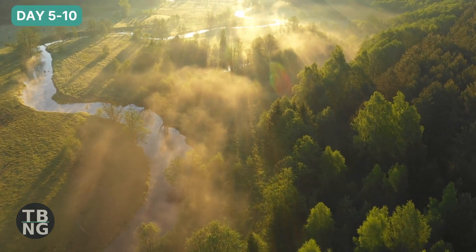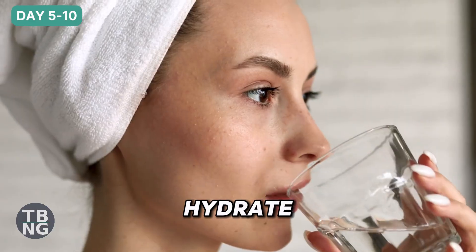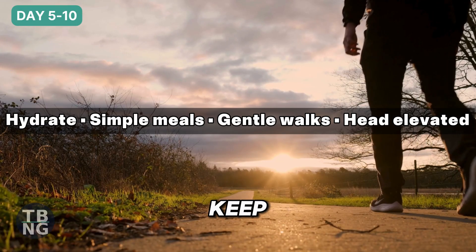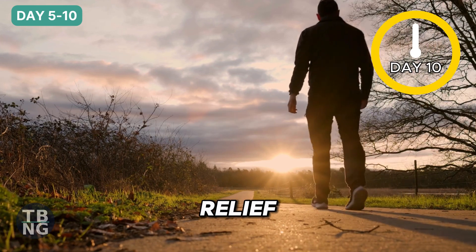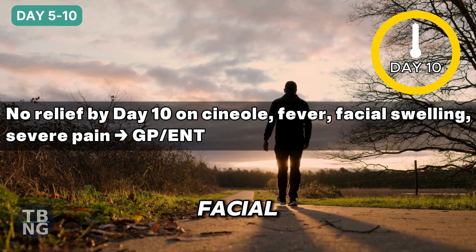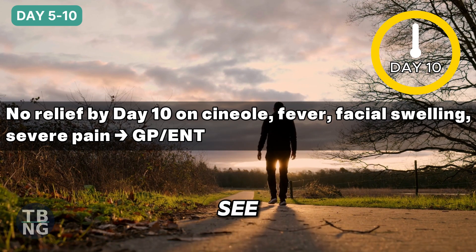From day five to day ten, stay consistent. Hydrate well. Keep meals simple and veg-forward. Keep moving gently and keep sleep regular. If there is no relief by day ten while you are using cineole, or you develop fever, facial swelling or severe pain, see your GP.